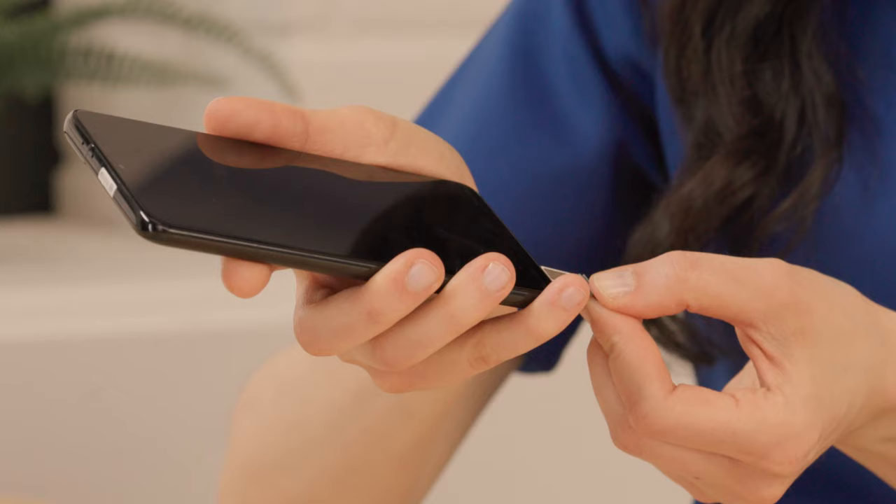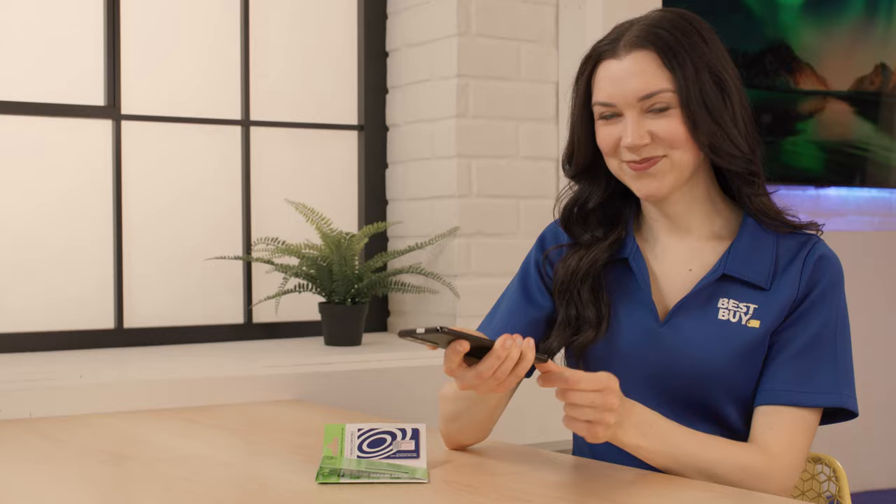If you want to keep your existing service but use it on a new unlocked phone, you may be able to just move your existing SIM card to the new phone. If you find yourself needing help inserting or replacing the SIM card, we have a Tech Tips video that shows you how. Check it out using the link below.